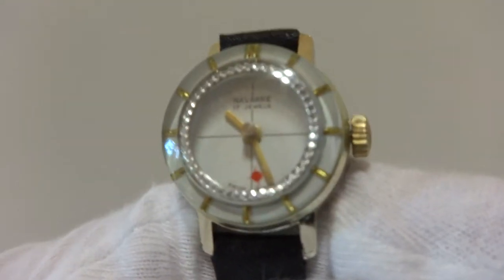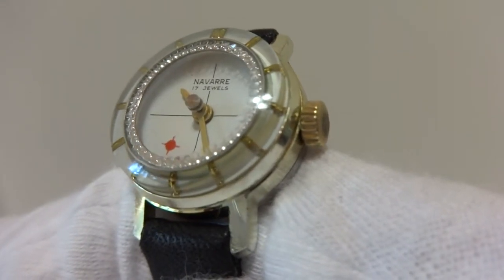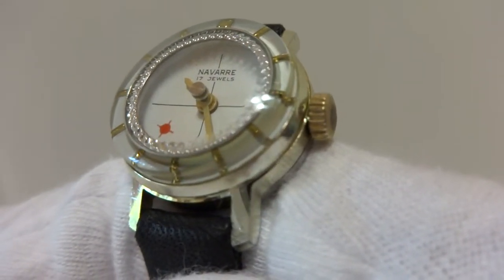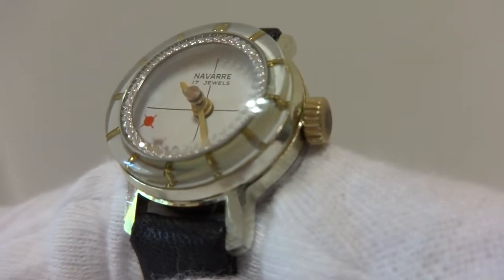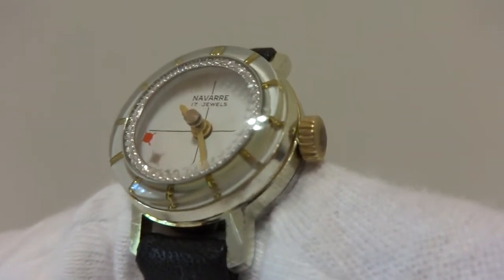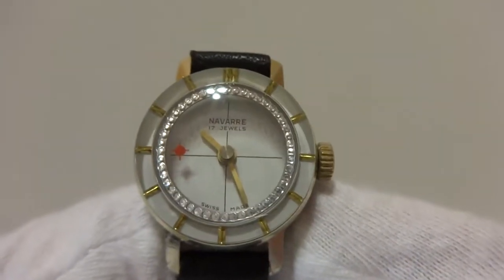I'm making a short video to demonstrate the different and interesting nature of this Swiss 17 Jewel mechanical wind watch. If you notice, this has a hypnotic mystery automaton dial.